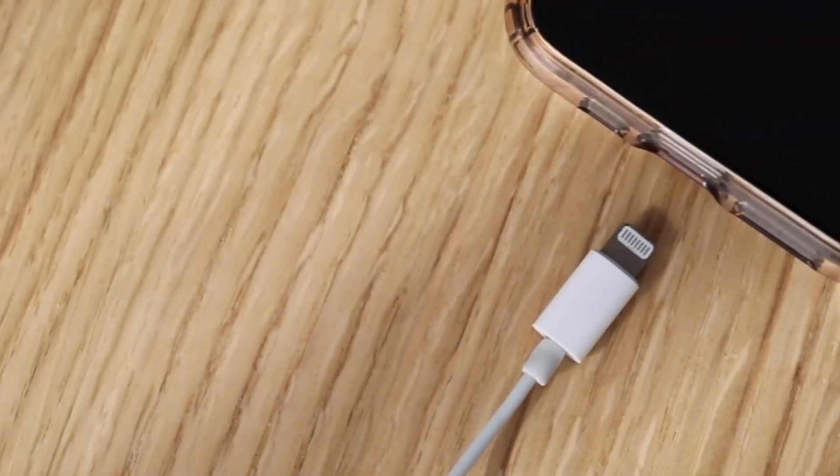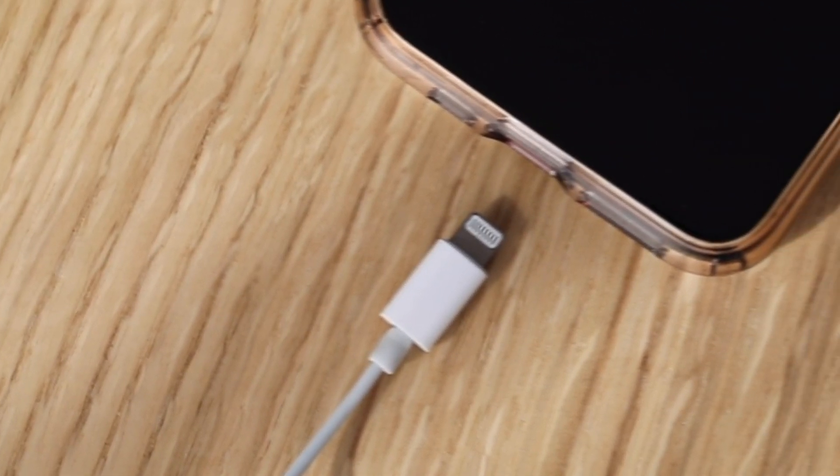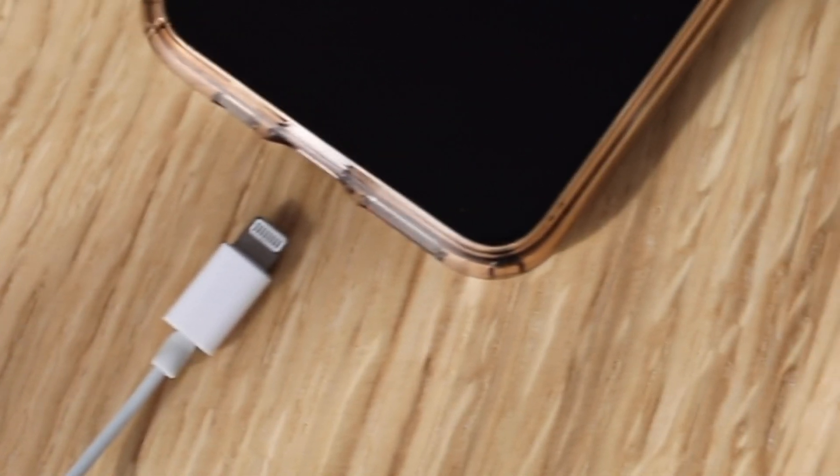Apple has implemented two different features that actually allow your phone — because it is a smartphone — to actually stop charging at certain periods to reduce heat buildup and basically slow down the degradation of your phone battery.